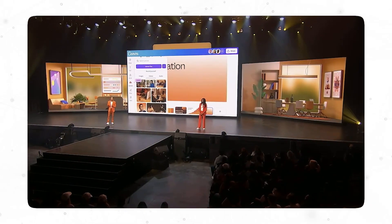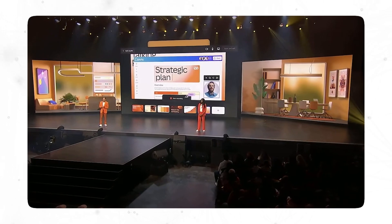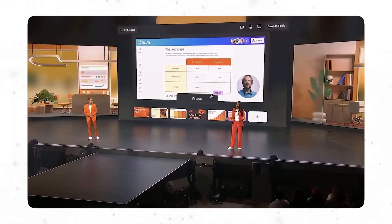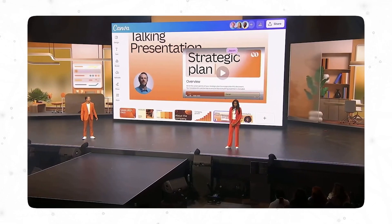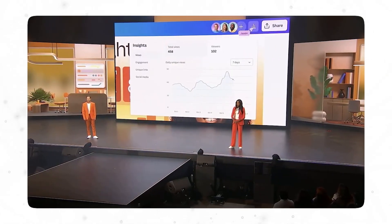The third thing under sales Canva spoke about is recording. With recordings, you can narrate any presentation, video, or product demo, record your entire screen, and add voiceovers to your designs. Conflicting schedules and time zones are no longer an obstacle when you can reach customers exactly where, when, and how they like. You don't have to wonder whether your proposals have been opened, read, or shared — the insights and analytics feature provides all that information within Canva. Instead of three apps, you would only need one.